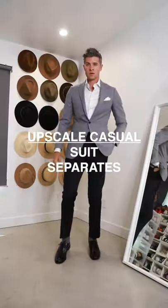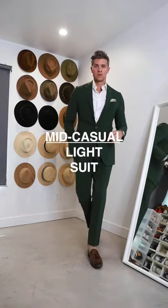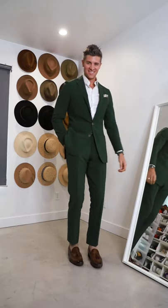If you're trying to stay pretty dressy, I love suit separates. Go with a light jacket with some dark pants — mix the colors together, it looks excellent. For something a little more casual, a lightweight suit like this green seersucker is a really fun, kind of unexpected option.